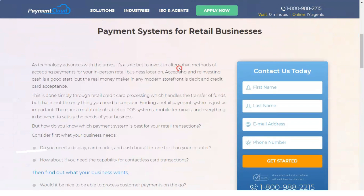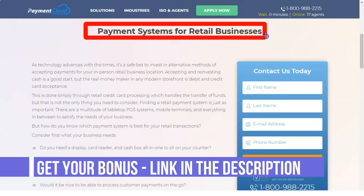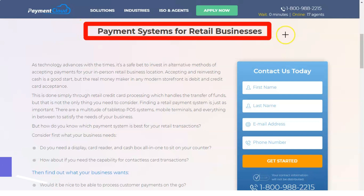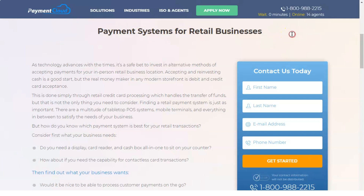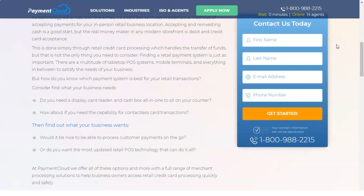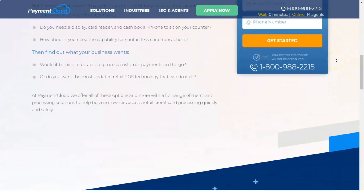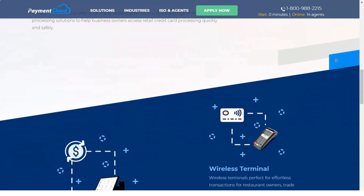It is also unclear how each merchant can contact their specialized representative. The most common method appears to be a phone call, and it is highly likely that merchants can also contact them via email, but this is not explicitly stated on the PaymentCloud website.